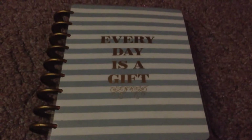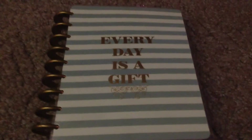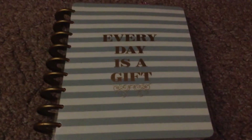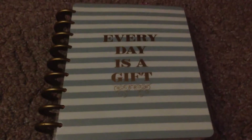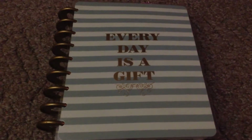Hey YouTube friends and family, welcome to my channel and thank you for stopping by. I finally went and got one. I went and purchased from Michaels the Happy Planner. Mine is in blue and white and the saying on it is 'every day is a gift.'